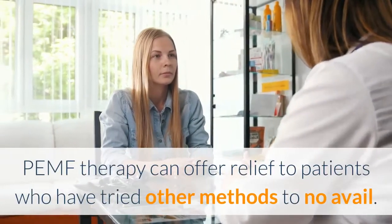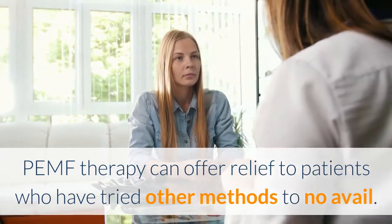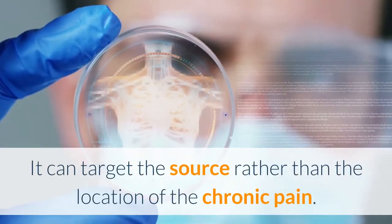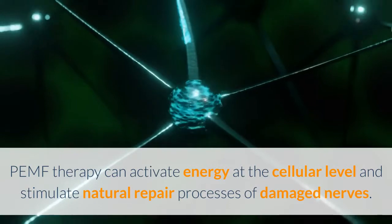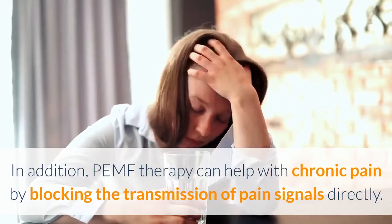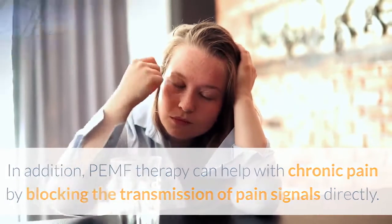PEMF therapy can offer relief to patients who have tried other methods to no avail. It can target the source rather than the location of the chronic pain. PEMF therapy can activate energy at the cellular level and stimulate natural repair processes of damaged nerves. In addition, PEMF therapy can help with chronic pain by blocking the transmission of pain signals directly.